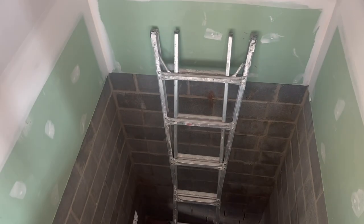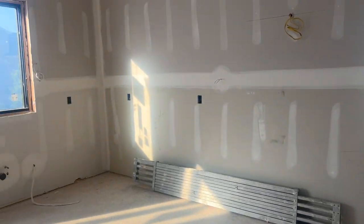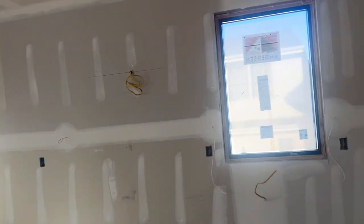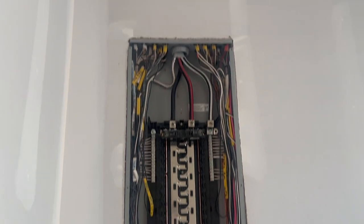Here's the elevator shaft. Ready for paint, flooring, cabinets. The water's on.